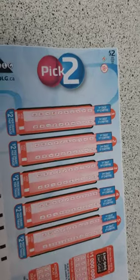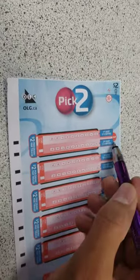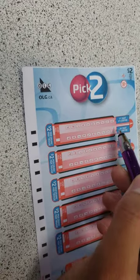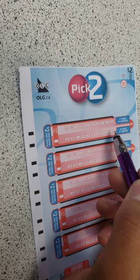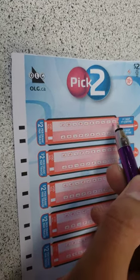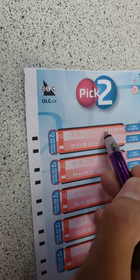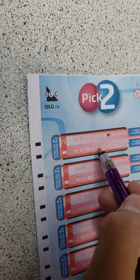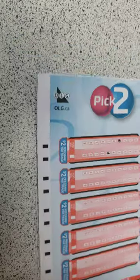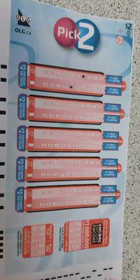When you get this form, you see this first line here. You have to choose any two numbers — one from this line and one from this line. Because it's a Pick Two, you choose two numbers. I'm going to choose 3 and 5, so my ticket is ready to go.